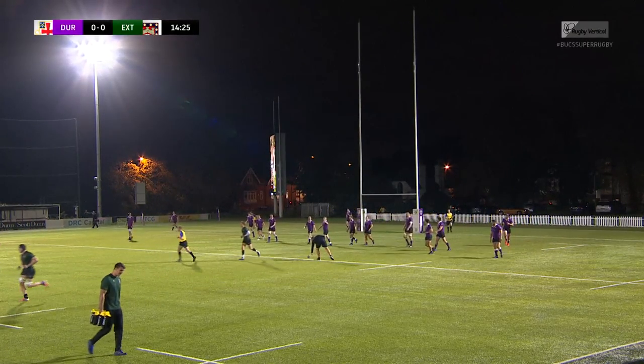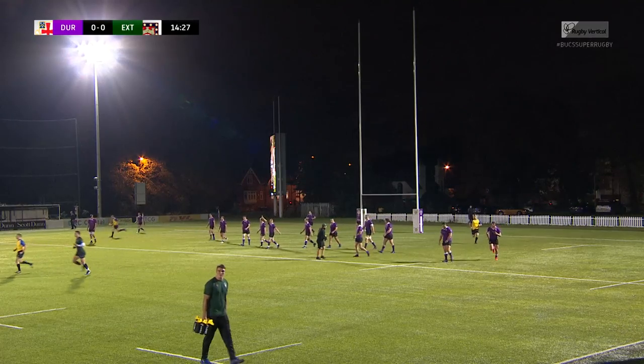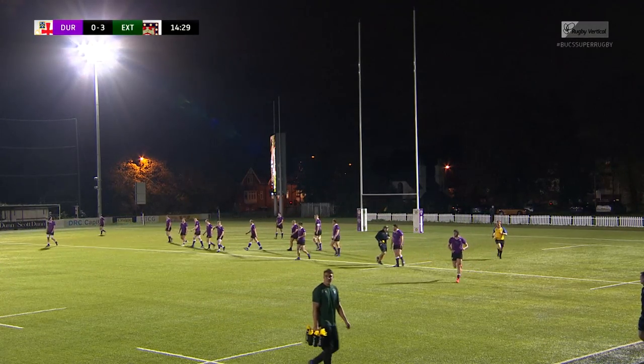Straight enough to take the points. Exeter 3-0 after 14 minutes.